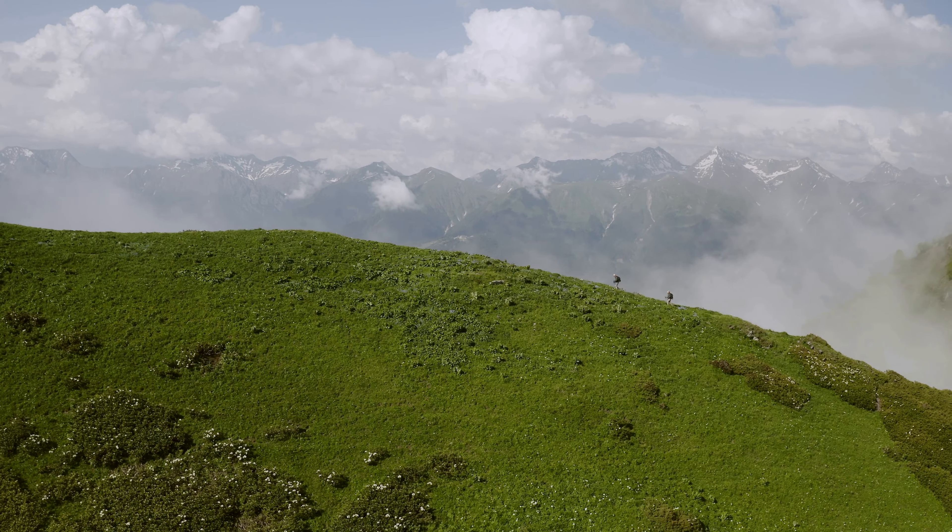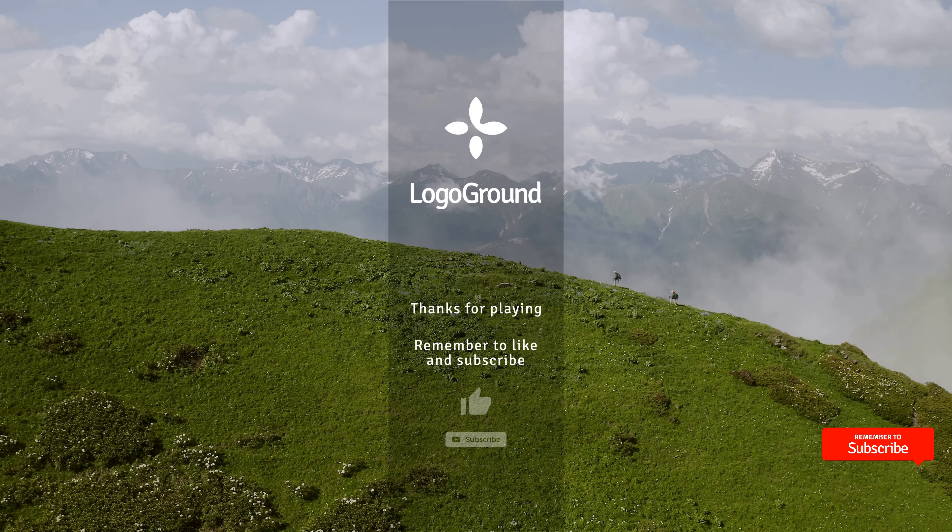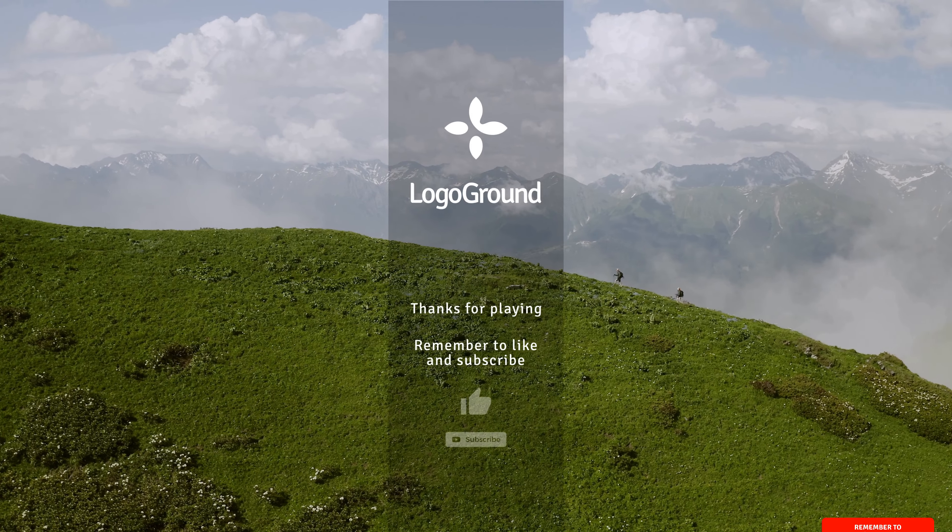And that is all of them for today. More logos next time. Be sure to subscribe and thanks for watching.